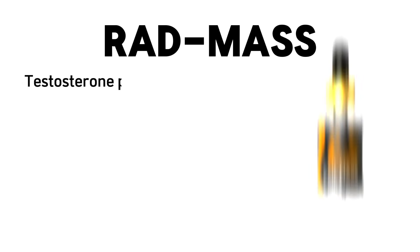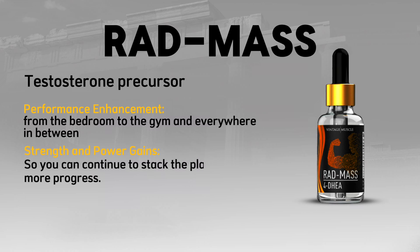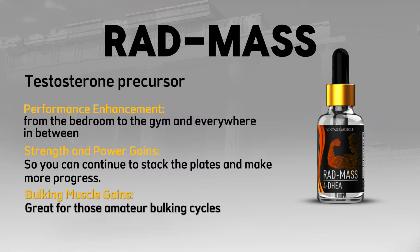Rad Mass — a testosterone precursor. It delivers performance enhancement everywhere — from the bedroom to the gym and everywhere in between. Strength and power gains so you can continue to stack the plates and make more progress. Also great for bulking and muscle gains, especially for those new to the Vintage Muscle product line.